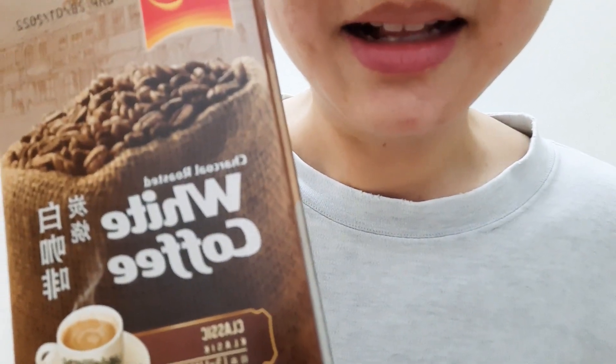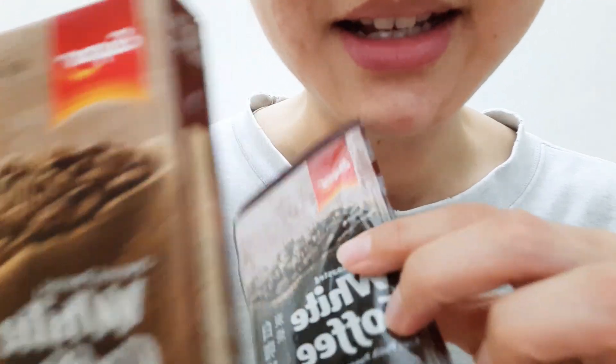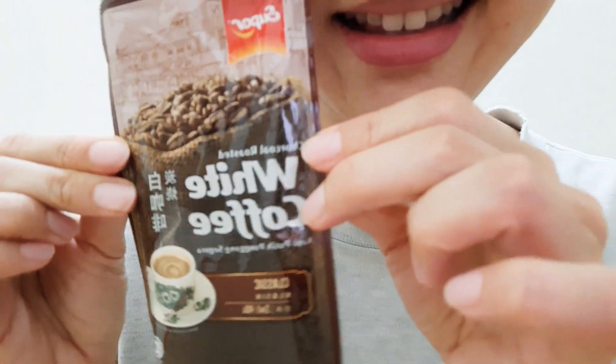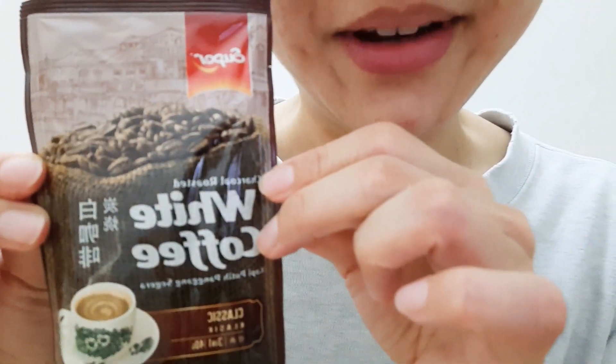The little packaging inside the box looks like this. Very pretty.